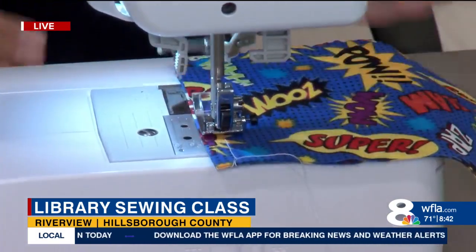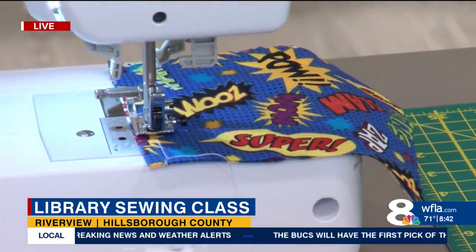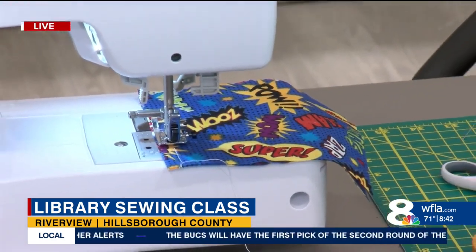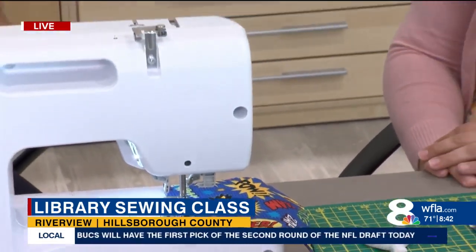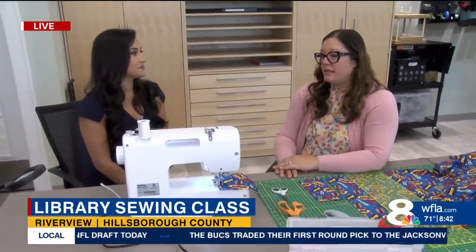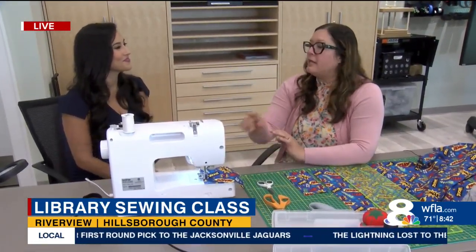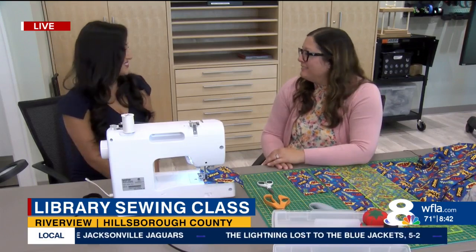You do such a great job explaining it. You were telling me that your mom used to be a seamstress and you recently just took up sewing and you love it. So why should other people learn how to do this too? I think this is a great basic skill — something you should have in your back pocket, just like cooking, because you never know when you're going to need it.